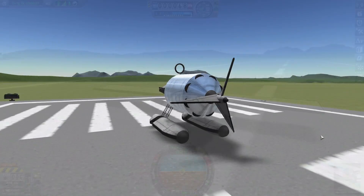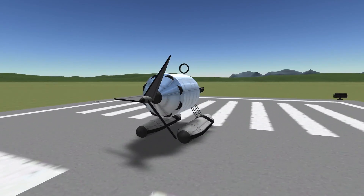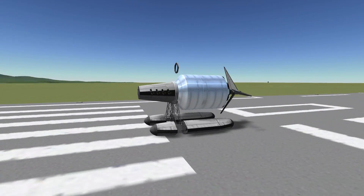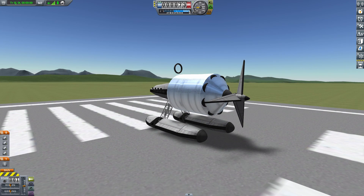Introducing the Caterpillar engine. This engine uses large Rover wheels to drive a propeller shaft, and it can be used to propel an aircraft. It's completely 100% stock and it can be freely attached to different airframes.